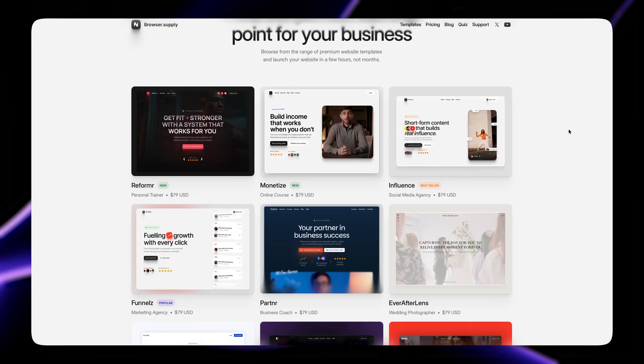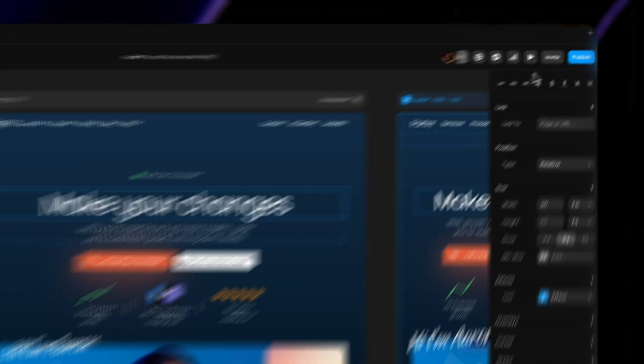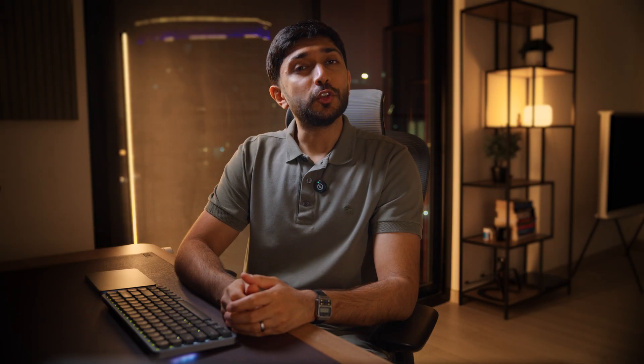It's really simple to set up. You choose a template, add your changes and hit publish. That's it — your website is up and live. And guess what? It only costed you $100.